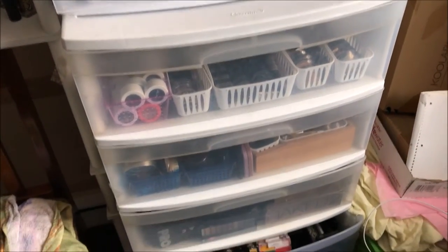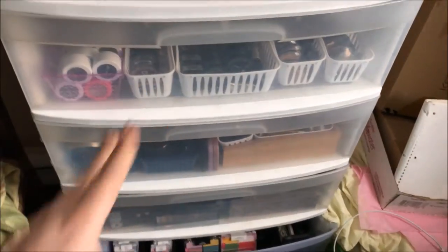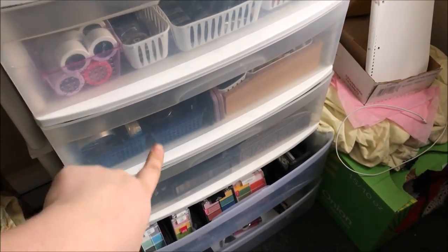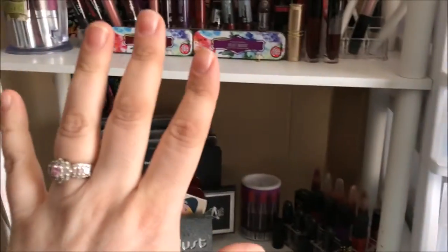Hey guys, welcome back! So we are back now for part two of my collection series. I'm gonna go through these first three drawers right here and then the last two, and then over here will be part three. So let's go ahead and get started.